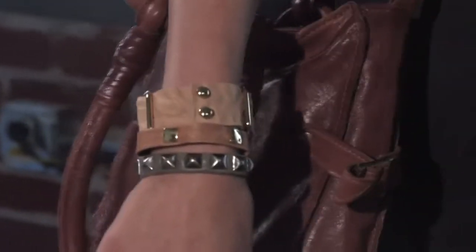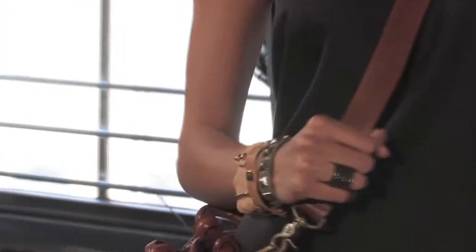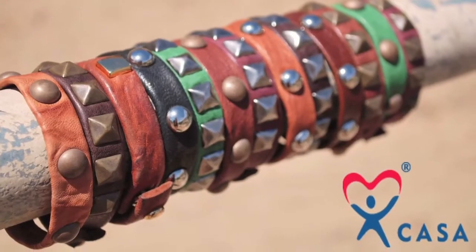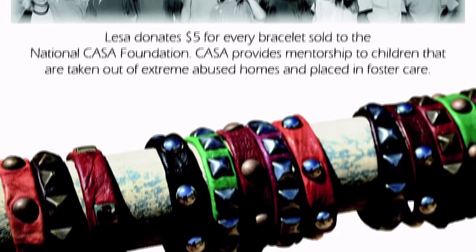Another collaboration that we're really excited about is the CASA bracelets. What we've done is taken our scrap leather and made these bracelets. For every bracelet that we sell we donate five dollars to CASA, an organization that provides mentorship for children that are taken out of abused homes.